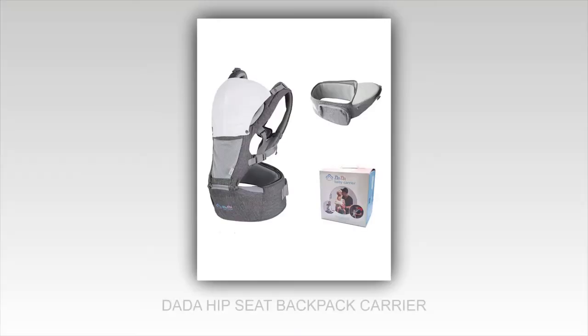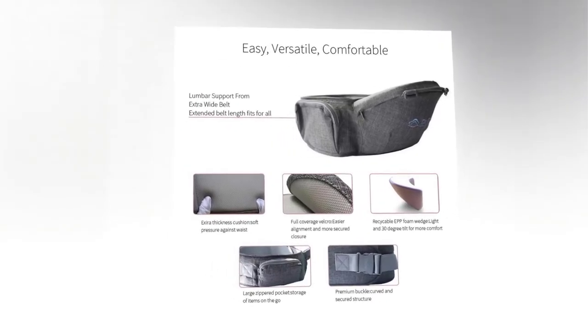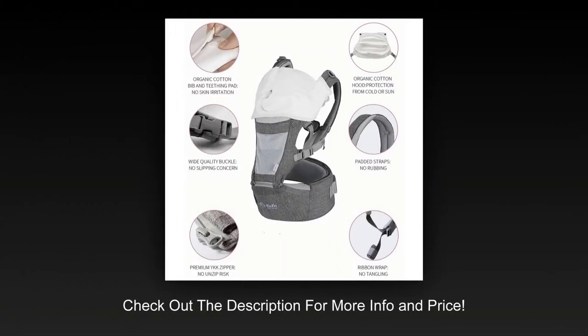Number 3. With eight different carrying positions, the Dada Hip Seat Backpack Carrier is designed for use in all seasons. This baby carrier features a Velcro with full coverage for easier alignment and more secured closure. The zippered side pocket is perfect for storing small items like milk bottles, sippy cup, teether, pacifier, diapers, and many more.